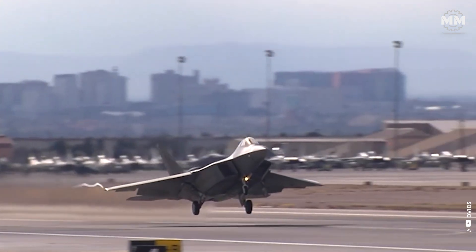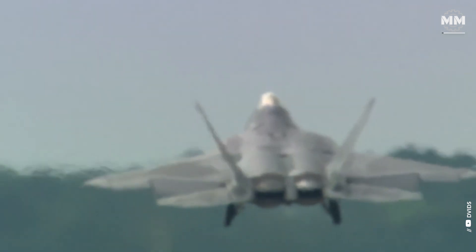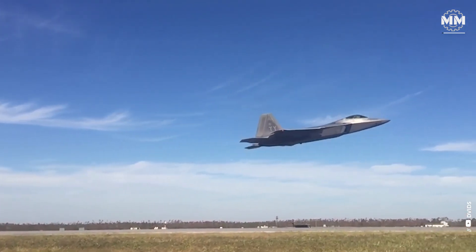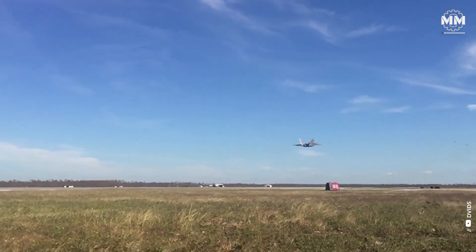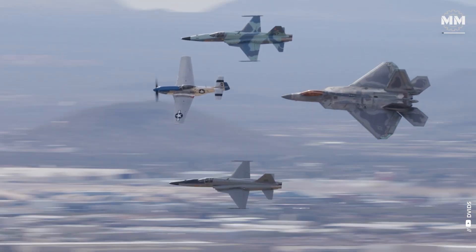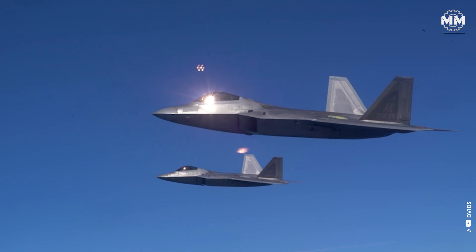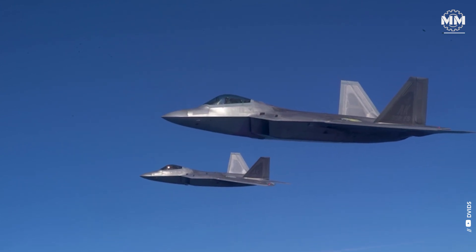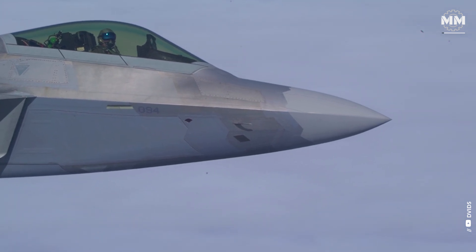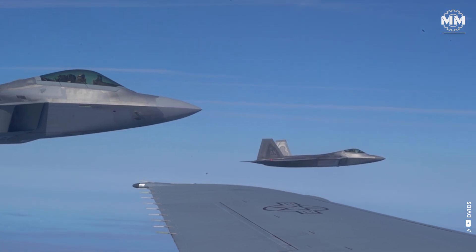The F-22 Raptor is cutting-edge technology wrapped in stealth, speed and sophistication, but it has yet to claim a single air-to-air kill. Meanwhile, the battle-tested F-15 Eagle proves that age truly is just a number, with over 100 confirmed aerial victories under its wings. It's stealth versus legacy, advanced tech against proven might — all explored with plenty of admiration for these iconic aircraft. Buckle up for a head-to-head comparison that's as entertaining as it is insightful.